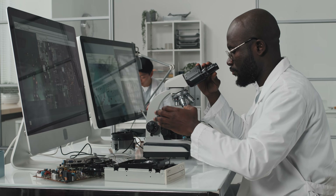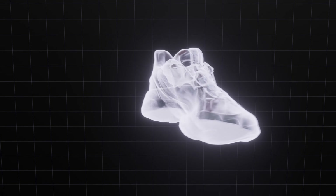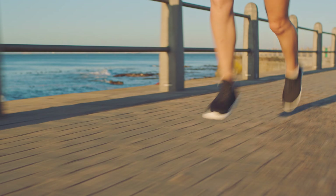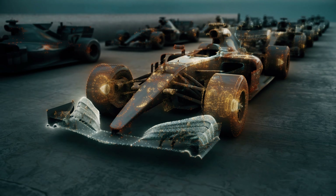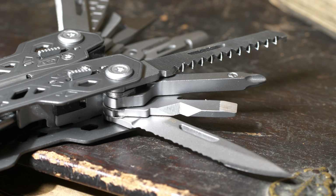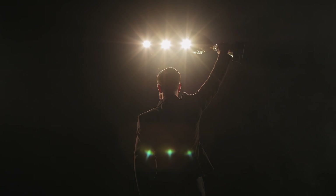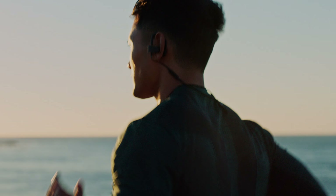The Puma Deviate Nitro 2 is not without its flaws, but its strengths make it a serious contender for the best shoe of 2023. It may not be the absolute fastest on the market, nor does it offer the plush cushioning of dedicated long-distance shoes. However, its ability to perform exceptionally well across a spectrum of occasions makes it a top choice for many runners. For those seeking a jack-of-all-trades shoe, the Deviate Nitro 2 is perhaps one of the best options available. I would personally rate this shoe the winner by a close margin over the ASICS Novablast 4. But don't take my word for it — try them out for yourself or watch the video about the Novablast 4. Happy running!